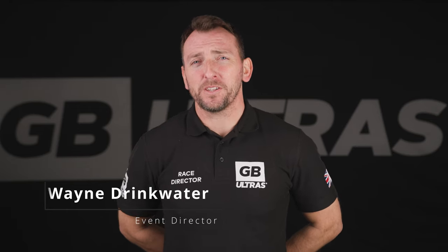Welcome to the virtual race brief for the Pennine Barrier Ultramarathon. My name is Wayne Drinkwater and I am the event director at GB Ultra. Today we're just going to talk you through some of the key points that you may need to know for the race itself.